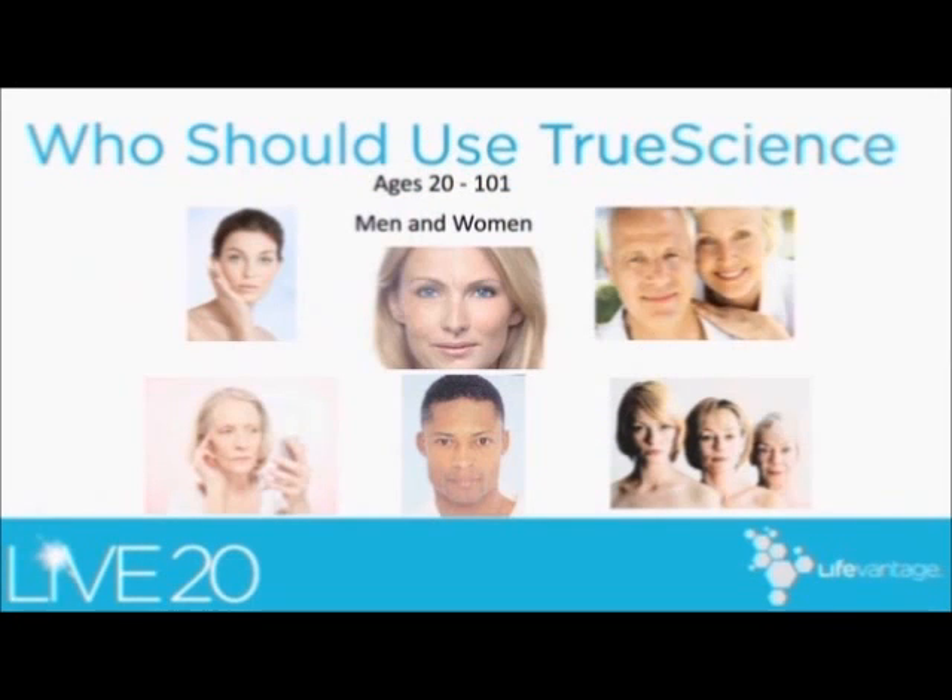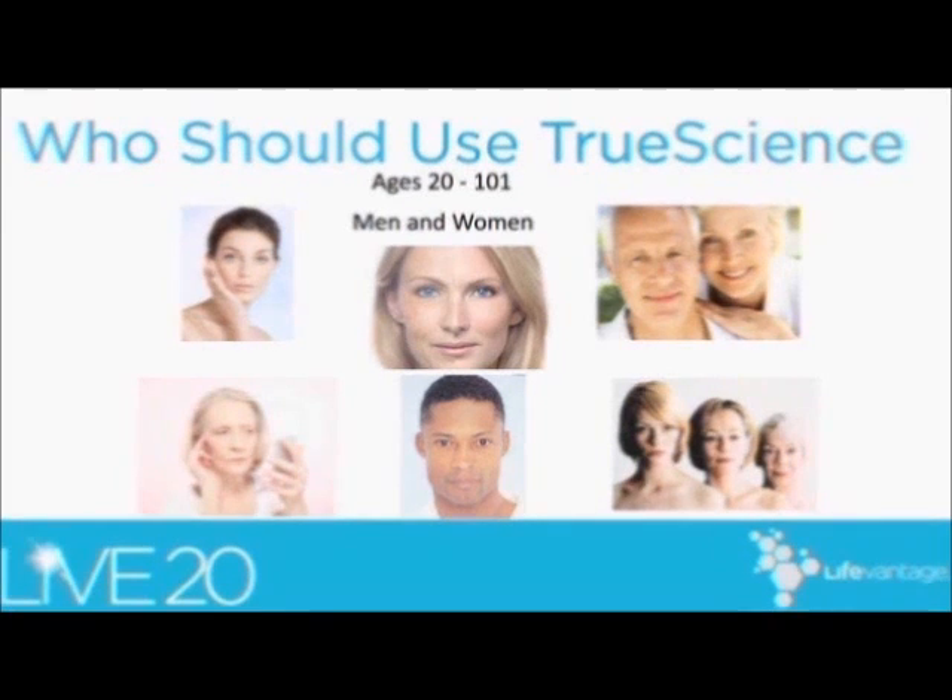So who should use True Science? Everyone should use True Science. I think all adults ages 20 to 101. Men should use True Science — it's not just for women. Its light, smooth consistency, and the fact that it quickly absorbs into the skin without a sticky or greasy feel makes it appealing to men. It has a mild, pleasant fragrance. It's also helpful in the beard area for irritation after shaving.